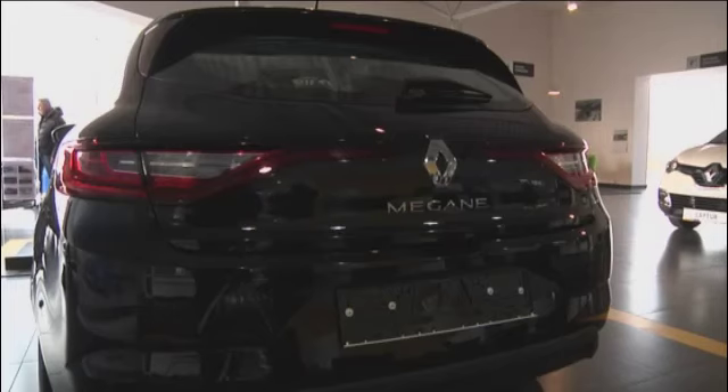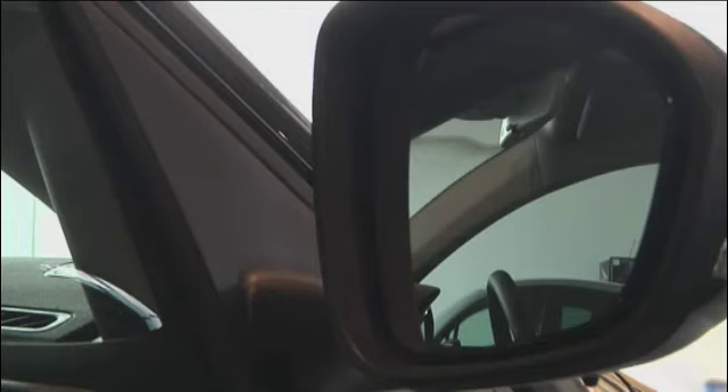Mocny, wyraźny przód z szerokim grillem i logo Renault to rozpoznawcze znaki, które jednoznacznie pokazują klientom, z jakim samochodem mamy do czynienia. Następca Megane 3 – Megane 4 – wchodzi do naszych salonów w wersji hatchback. W końcówce roku planowane jest również wprowadzenie Megane w wersji kombi.